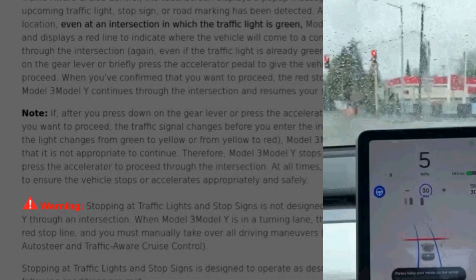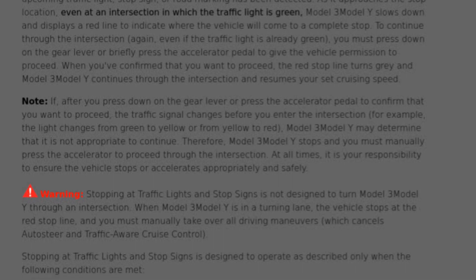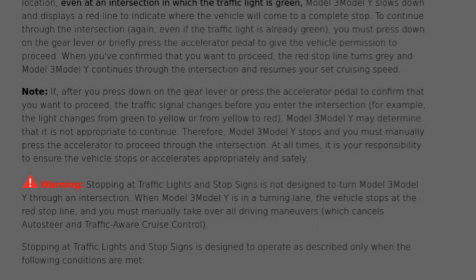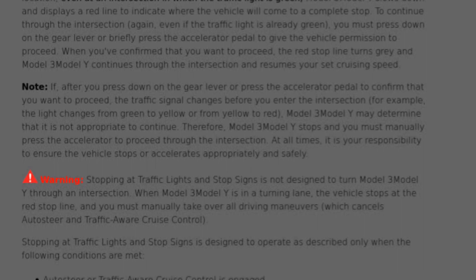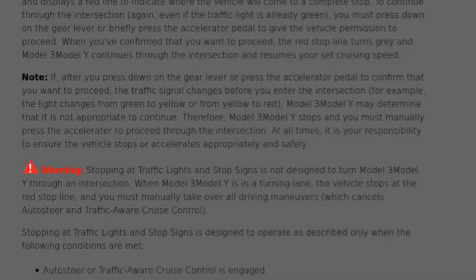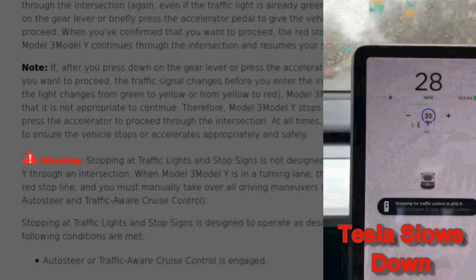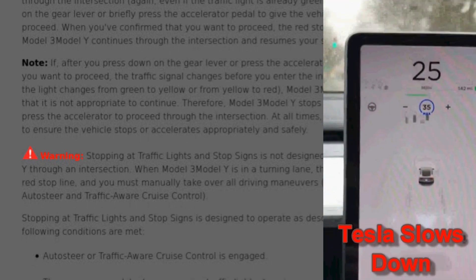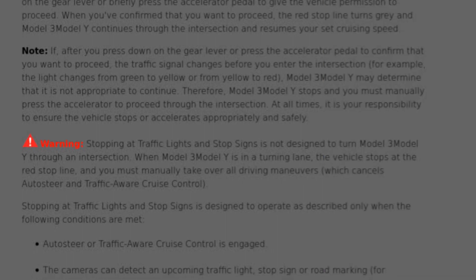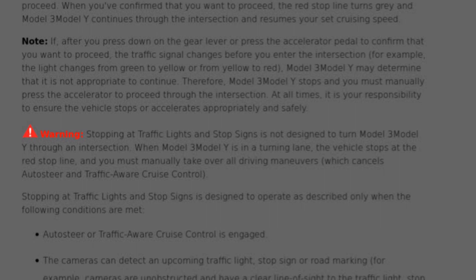As it approaches the stop location it automatically slows down and displays a red line to indicate where the vehicle will stop. From the video it appears to display the red line at about 200 feet out. I wonder if it calculates the stop location from maps and GPS, or from the cameras, or both. If you're approaching a green light, you must tap the accelerator pedal to continue. Once you do that, the red line turns gray and the Tesla will accelerate to your cruise control speed. If you're approaching a stop sign or a yellow or red light, the car will stop unless you take over control.